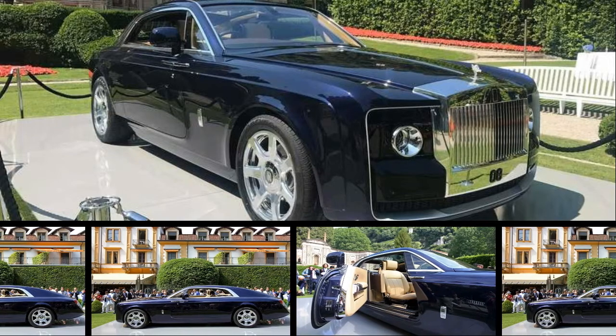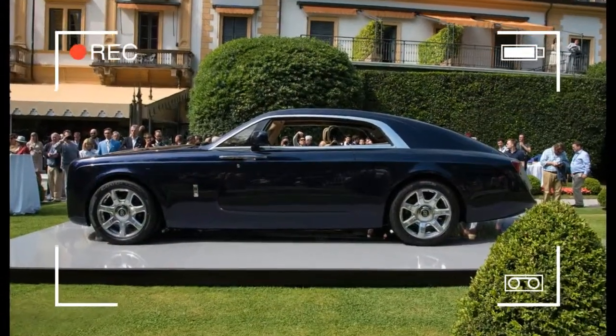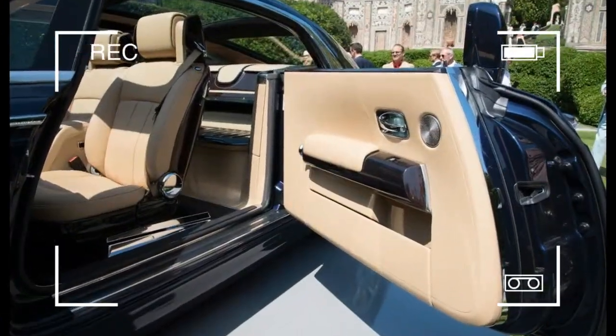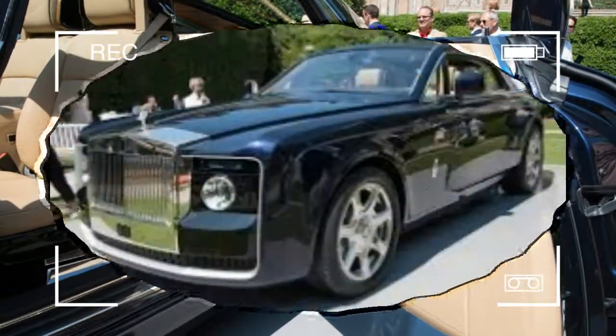When it comes to custom-built cars, Rolls-Royce rarely fails to impress. Its latest creation is this one-off coupe called the Sweptail. According to Rolls-Royce, it was commissioned by a collector of bespoke machinery, and the car's design inspiration was the coach-built Rolls-Royces of the 1920s.